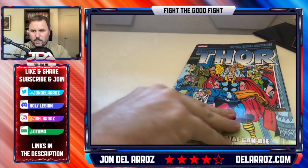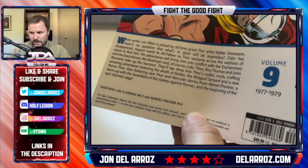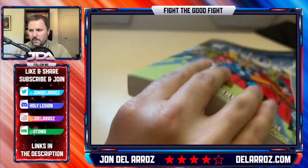Thor Epic Collection: Even an Immortal Can Die. This is Len Wein's work on Thor, and it covers issues 260 through 280, annual six and seven, and Marvel Preview number 10.